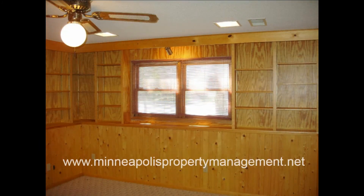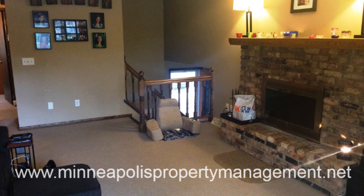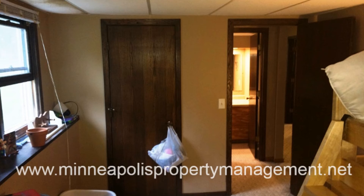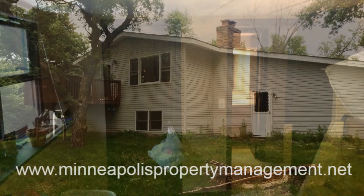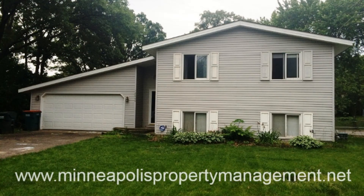This cozy home is walking distance to schools and is also close to shopping areas. It is also near Bunker Hills Regional Park where you can enjoy activities like golfing, swimming in the water park with wave pool, horseback riding, and so much more. This could be your next perfect home. Call us now to schedule a viewing.